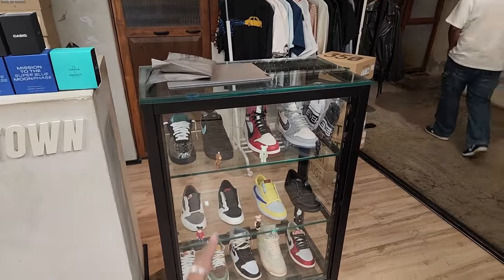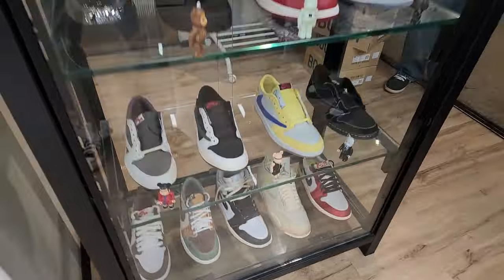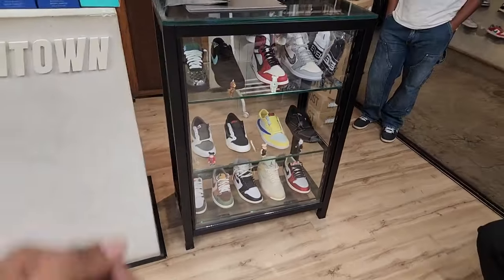Just showing you guys this Grail case here. I want you guys to comment — what do you guys think? Guess the price in the comments.